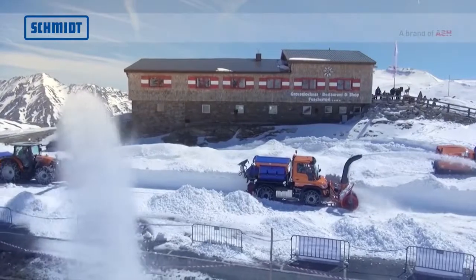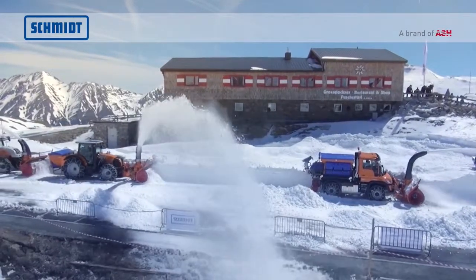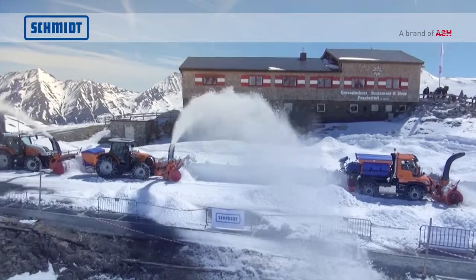Schmidt's rotating snow clearing machines are the solution in the fight against the white menace.